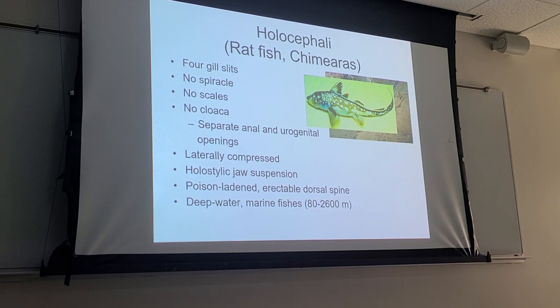Another difference is their habitat. They're mostly deep-water marine animals. Most elasmobranchs are also marine but not necessarily confined to deep water, whereas ratfish are typically found in much deeper water — ranging from 80 meters to 2,600 meters deep, which is quite deep. There are some species found in near-shore habitats, but generally speaking they are deep-water animals.